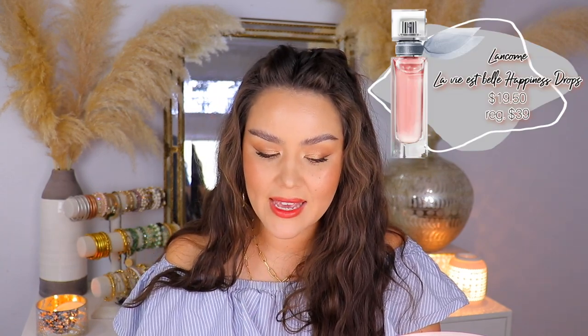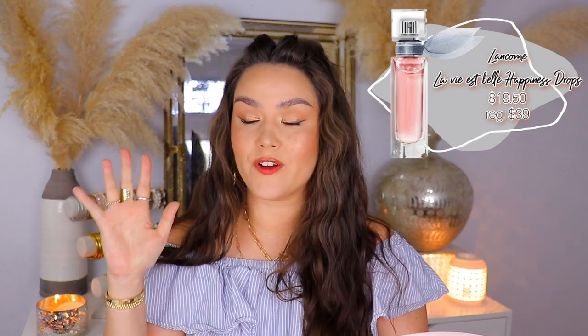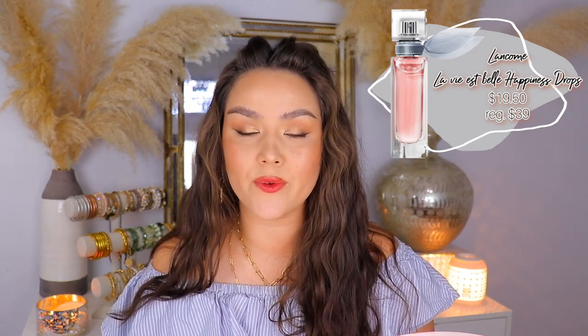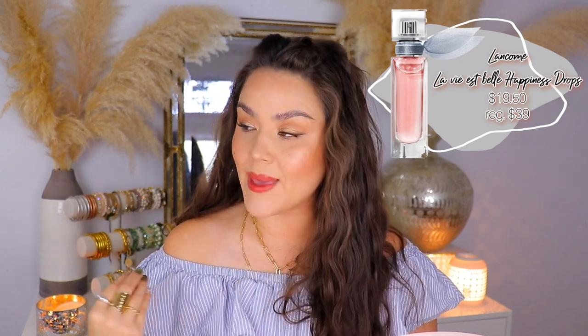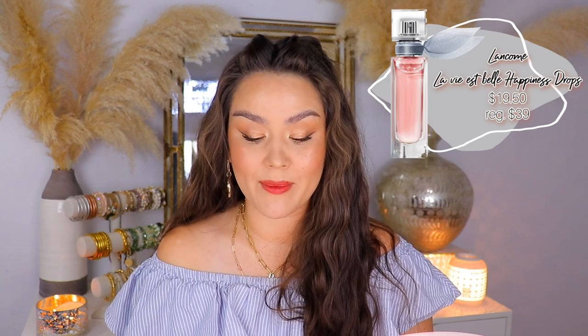Next up is Monday, September 6th. I'm so curious about this product. I've smelled the Lancôme La Vie Est Belle before — so many people said it was like Flowerbomb. I could smell the same notes at first, but once it dried down on me, it just smelled very mature and powdery, not quite my vibe. But the reviews on this one — it's the La Vie Est Belle Happiness Drops, on sale for $19.50 — it is a half-ounce bottle. It had almost 7,200 reviews with 4.7 stars. Some descriptions say it's like warm vanilla with spun sugar, which sounds like amazing fall cozy vibes. If you have this perfume, let me know — I'm going to go smell it and will definitely get it if it's good.